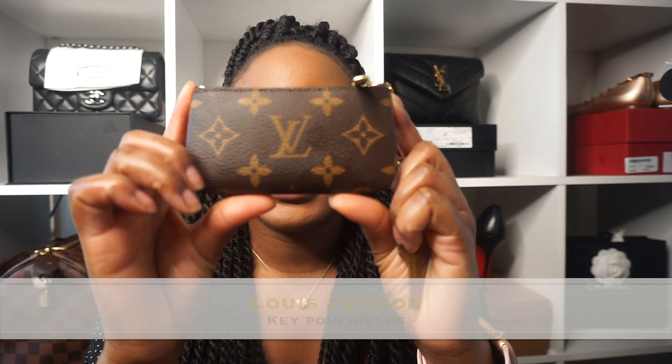I have everything laid out on the floor beside me and I think I'm going to start with SLGs. Without further ado, I'm just going to get right into the video. The first thing I have is the Louis Vuitton key cles, or the key pouch. The official name is key pouch but people call it the cles.